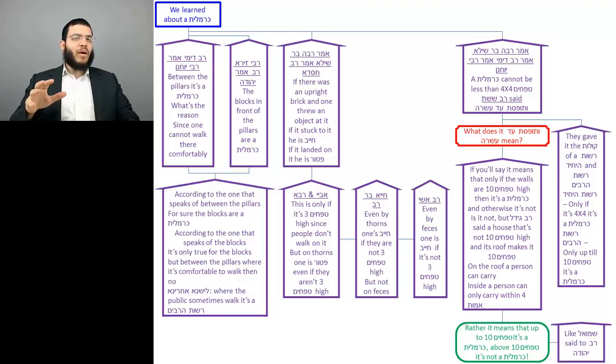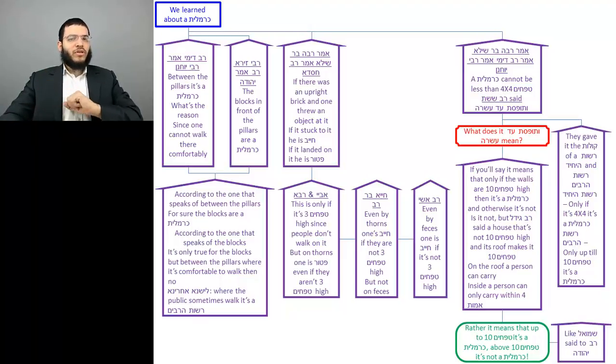According to the opinion that said that the benches are a Carmelis, he will hold that between the pillars — which is used much more — that area will be a Rosh HaSarabim. So that's the first piece of Gemara: it's an area in the Rosh HaSarabim that's a Carmelis.